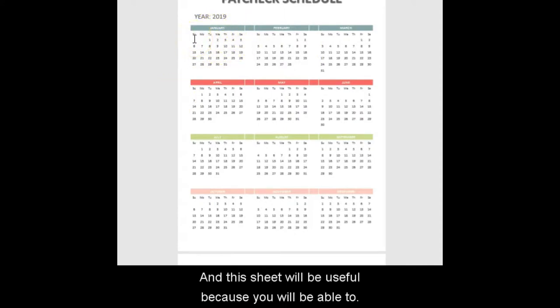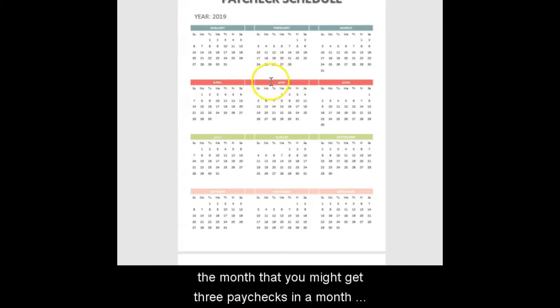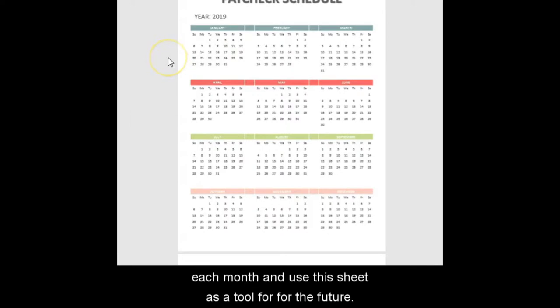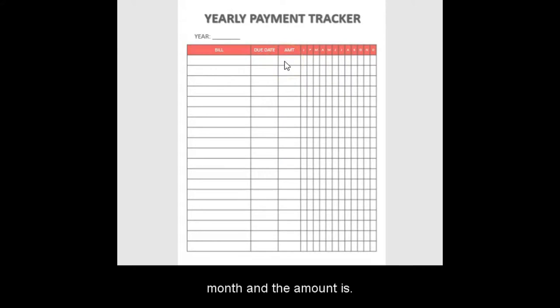The paycheck schedule is where you write down the dates you're going to get paid. This sheet is useful because when you write your monthly budget, you can look at this calendar and see when you'll get paid — whether weekly or bi-weekly. You can also see if you might get three paychecks in a month and plan accordingly. The yearly payment tracker is where you write your bills, when they're due, and the amount. For example, if your phone bill is due on the 25th of each month and the amount is $40, you keep track of it right here.